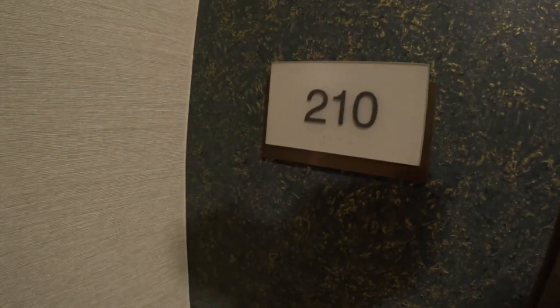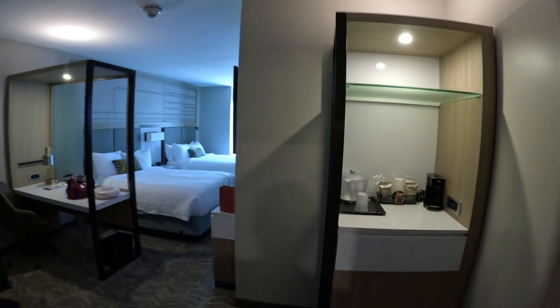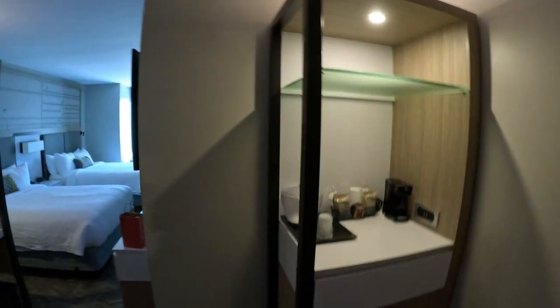Hello, everyone. Captain Billy J here with a room tour here at the Spring Hill Suites Historic in Fort Worth, Texas — right next to the stockyards. So let's check out this room. Room number is 210, right next to the elevators. I'll walk inside. Nice little hotel room.